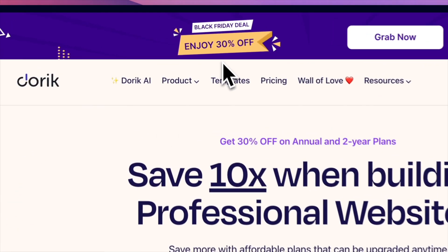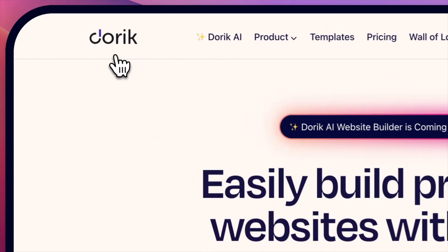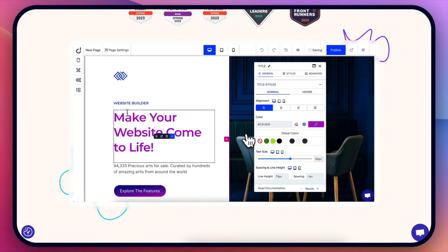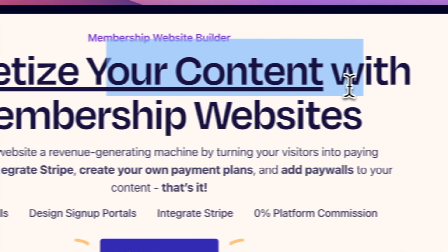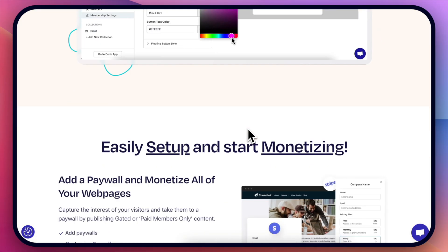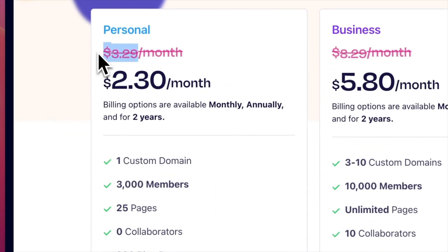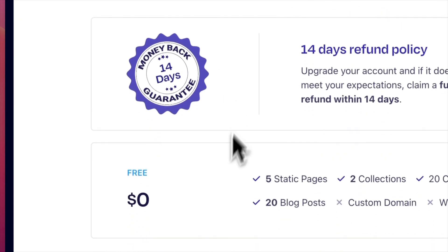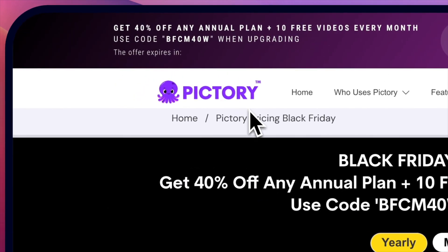Right now they have a 30% off Black Friday deal. Doric is a no-code website builder that makes building websites super easy, but there's more to it. One very special feature is that it allows you to monetize your content with memberships — you can create a membership and collect payments. In general it's extremely cheap to start out, making it one of the cheapest ways to build a website, and they even have a free plan.